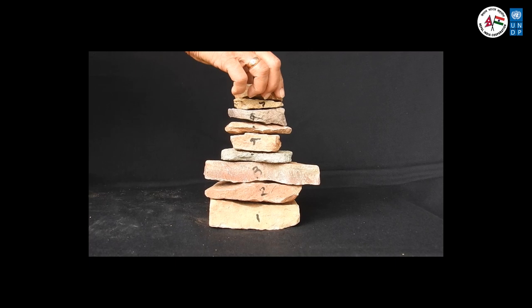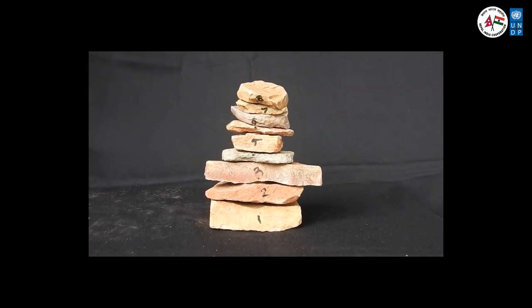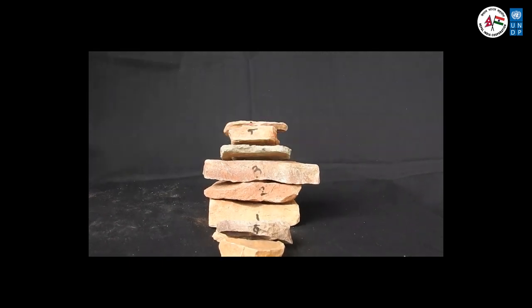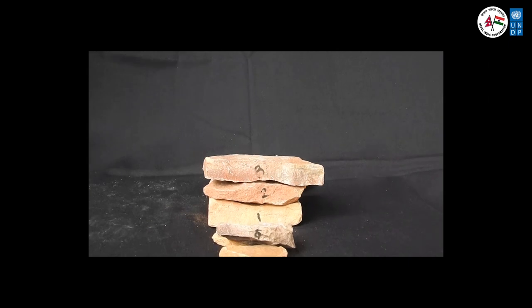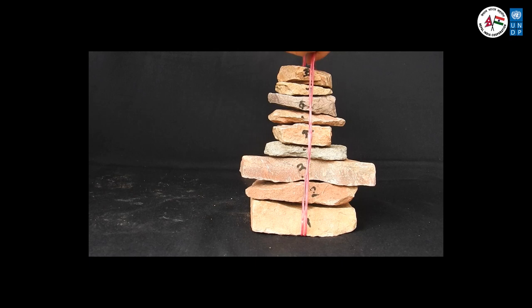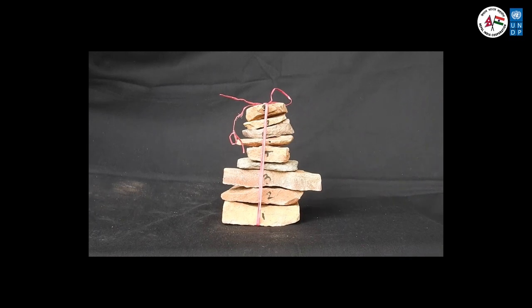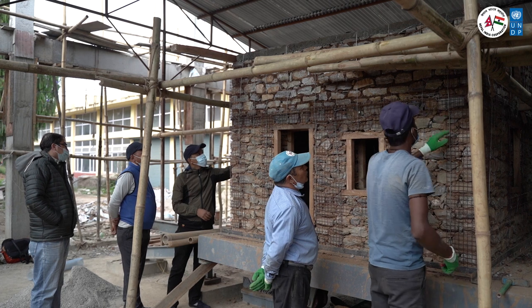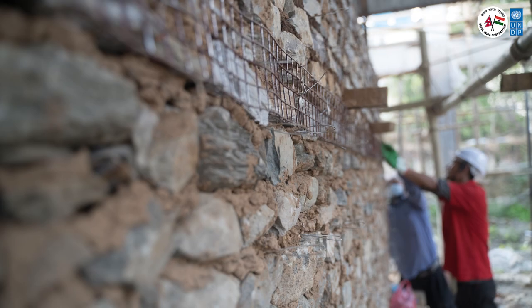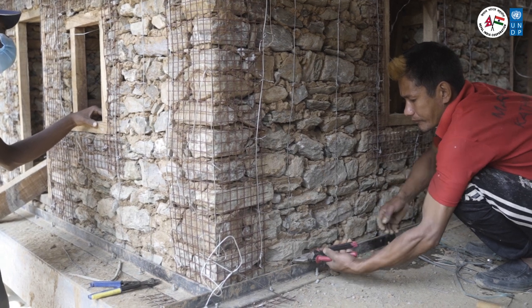To understand how containment wires work, see what happens to a stack of stones when shaken — it collapses. But if it is tied with a string from top to bottom and you shake it, nothing happens. All retrofitting elements — such as bandages, encasement mesh, corner mesh, and containment wires — are securely tied to the walls with crosslinks.